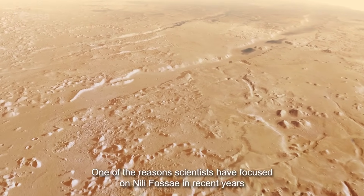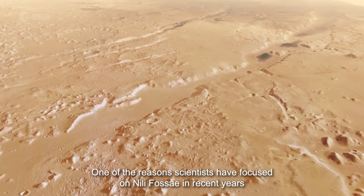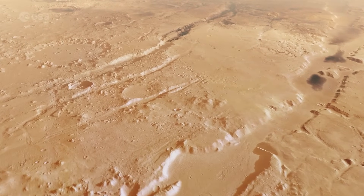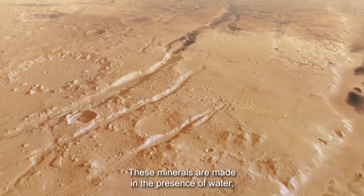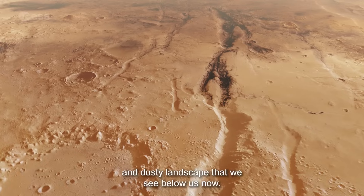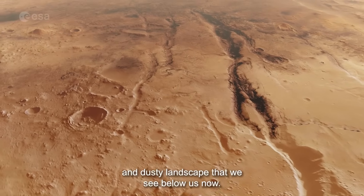One of the reasons scientists have focused on Nilifosse in recent years is that it is packed with many different minerals. These minerals are made in the presence of water, indicating that this region was not always the dry and dusty landscape that we see below us now.